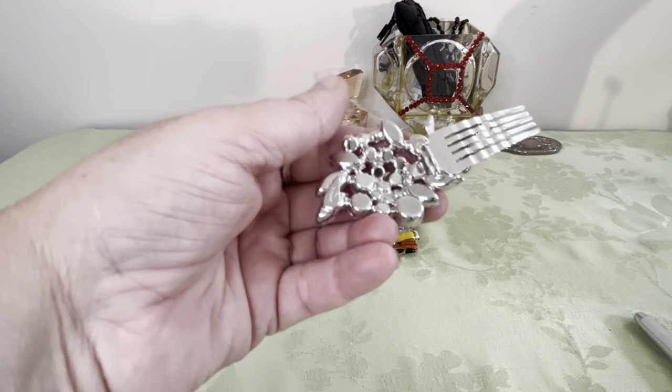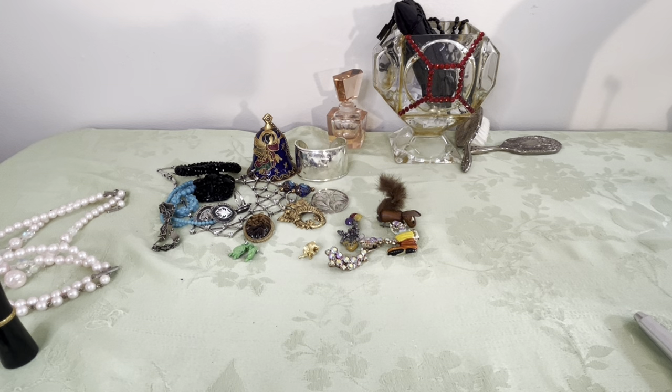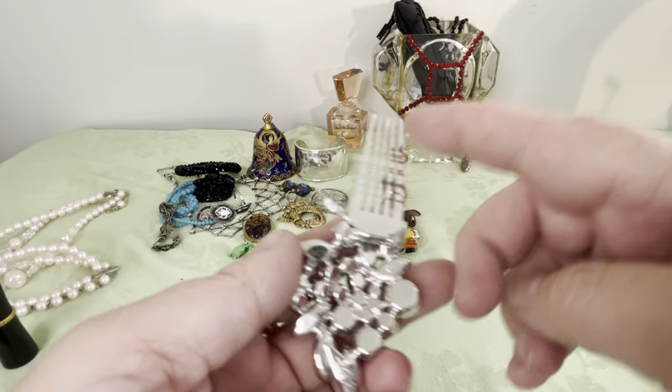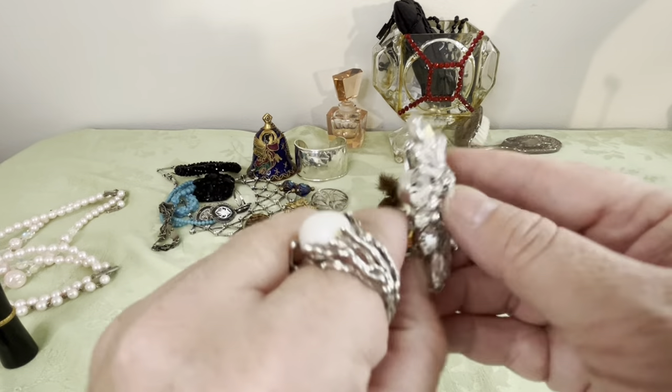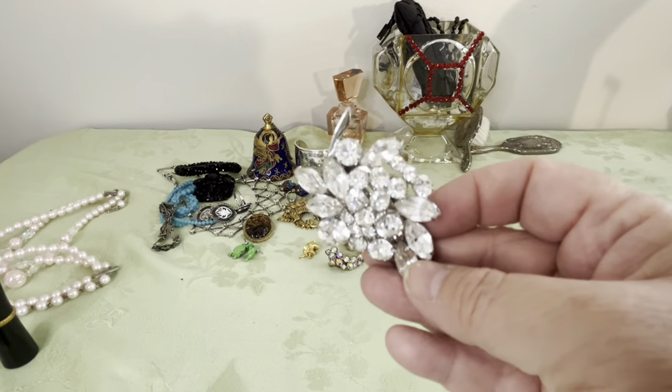House of Radell — I think it has an R for registered trademark or something. It's fully pronged clear rhinestones and it's a hair clip — rhodium on the back. House of Radell, R-O-D-E-L — that's beautiful.